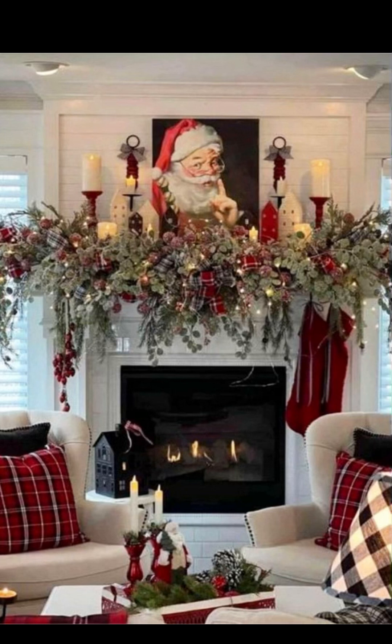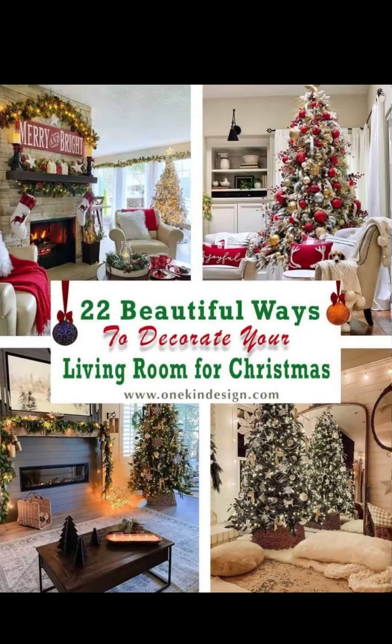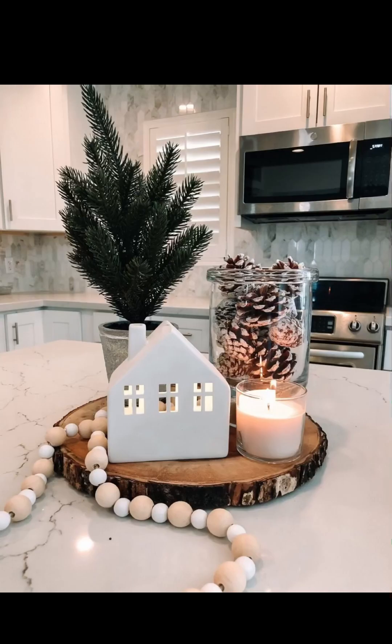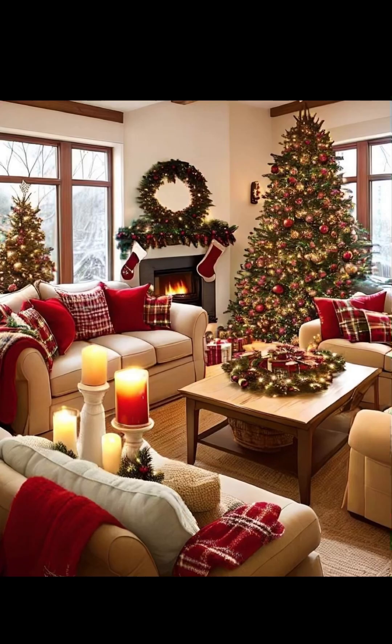No farmhouse Christmas living room is complete without a classic Christmas tree. Opt for a traditional evergreen tree and adorn it with timeless decorations. Use string lights, handmade ornaments, and a tree topper that complements the overall farmhouse theme.